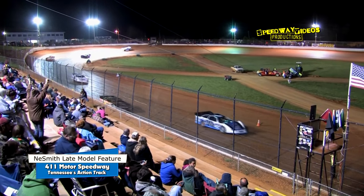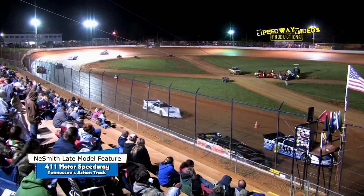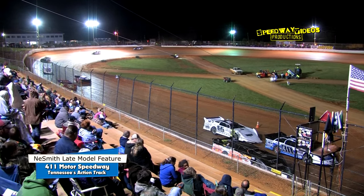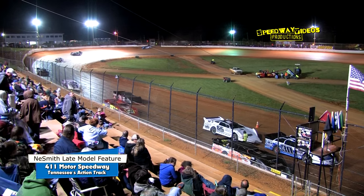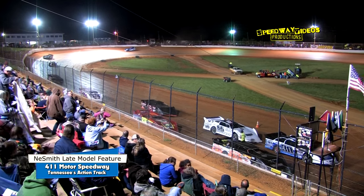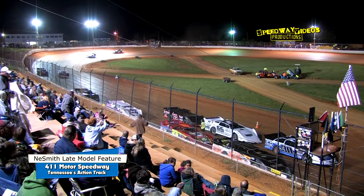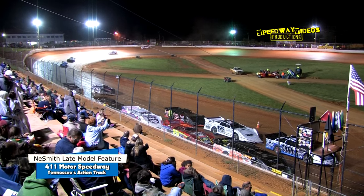Ladies and gentlemen, here is how they line up starting shotgun on the field. Driver number 7 is Scott Ward, inside him the 31 is Brad Siegel. Outside row 9, the 33 Warren McMahon, to his inside the 23 Barry Anderson. Outside row 8, the 24 Greg Martin, inside him the 25 Brad Hall. Outside row 7 is the 117 Jake Teague, and inside him is the 88 Brad Coffey.